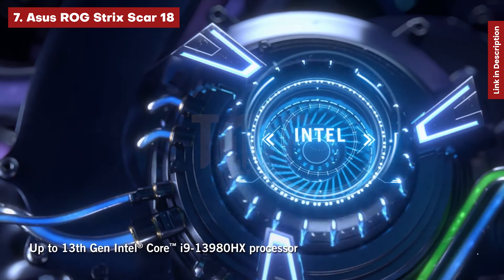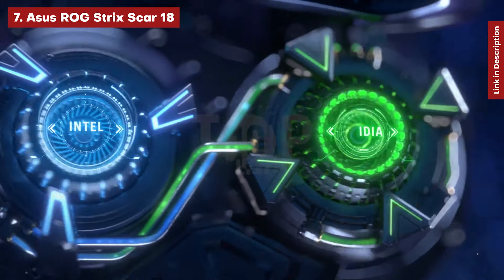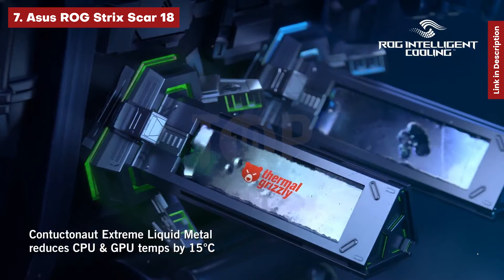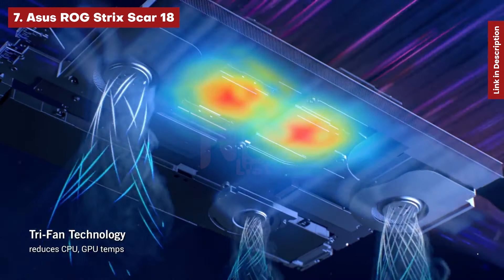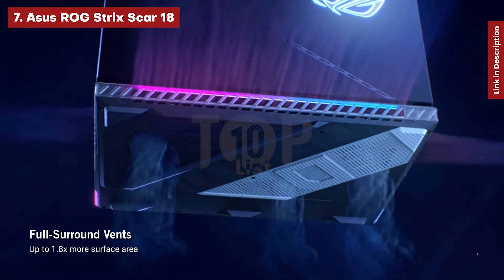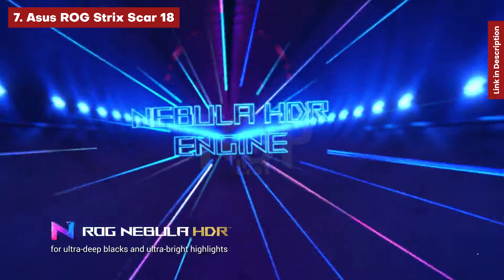The 2560x1600 240Hz panel offers several options, such as prioritizing gaming at high resolution or turning it off and playing eSports at high frame rates. Given the system's capabilities, certain games will run at high resolutions and refresh rates. If you like a gaming aesthetic, the Strix has RGB logos and strong branding.